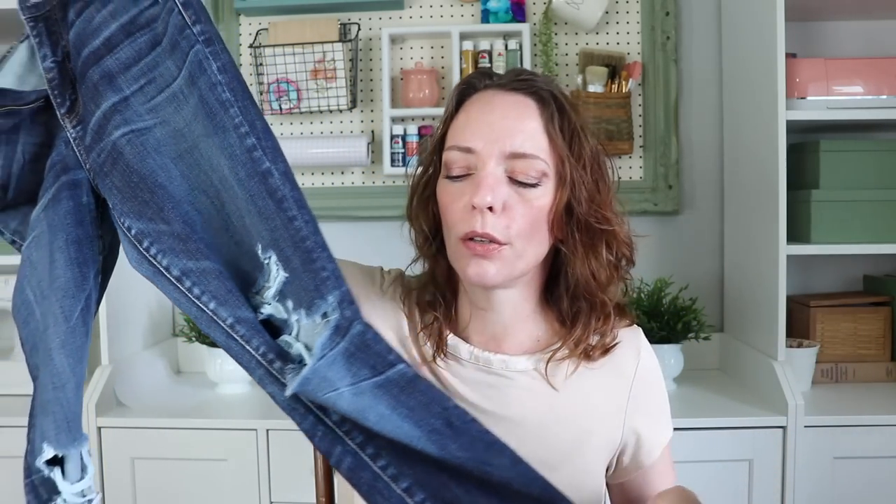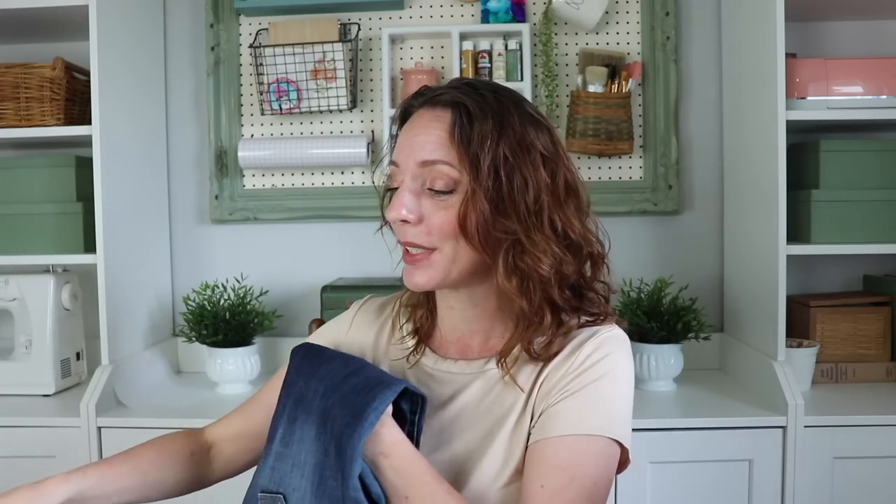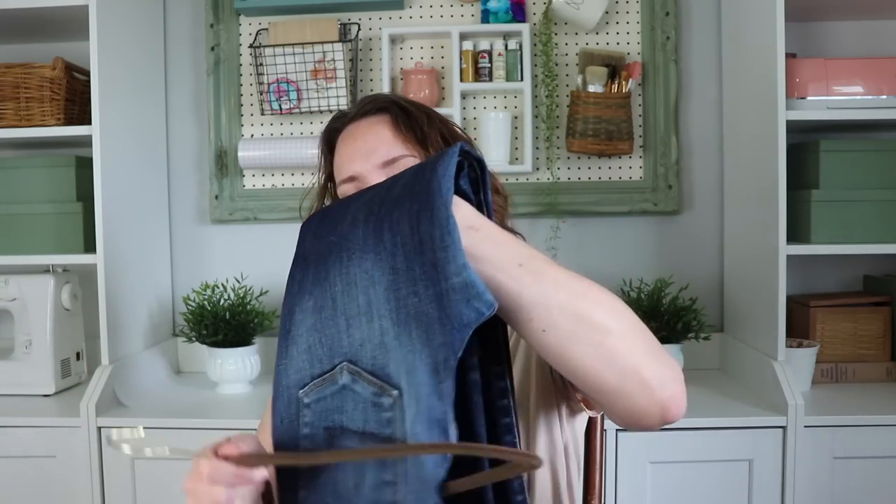ThredUp is an online clothing store where it's all secondhand — very gently used or new items. I have a hard time finding pants for myself at Goodwill because they no longer have try-on rooms at our locations. So I said I'm just going to order from ThredUp. I did order three pairs of jeans — two pairs of black jeans in a couple of different sizes — and neither one of them fit me properly, so I did send them back.